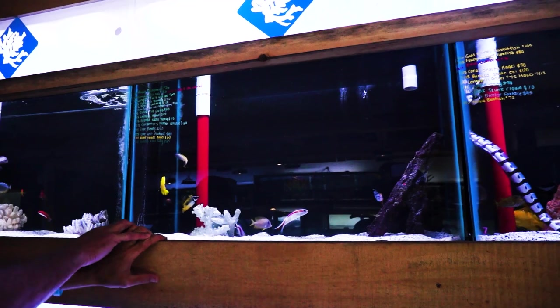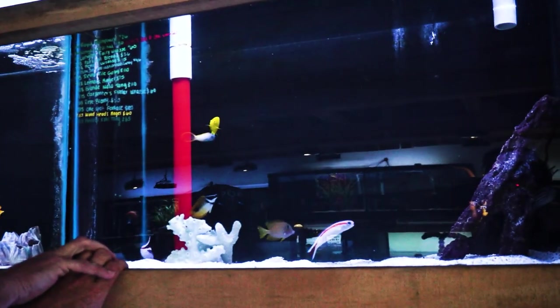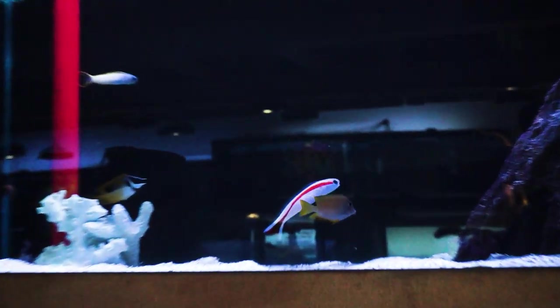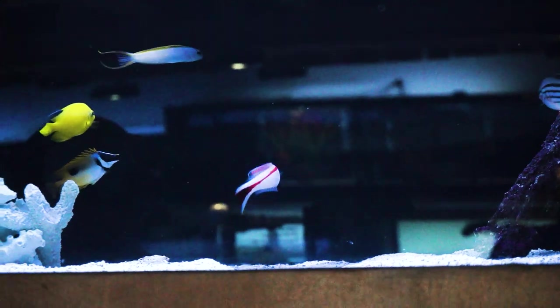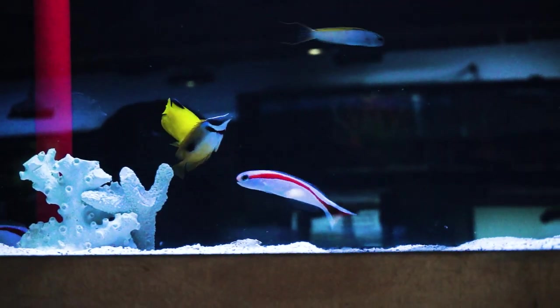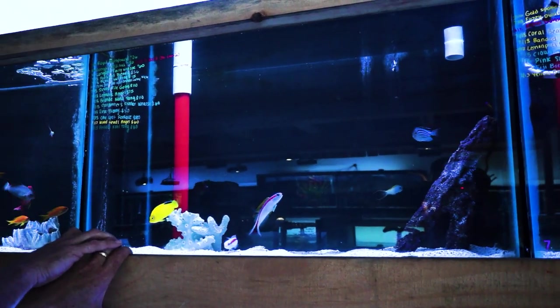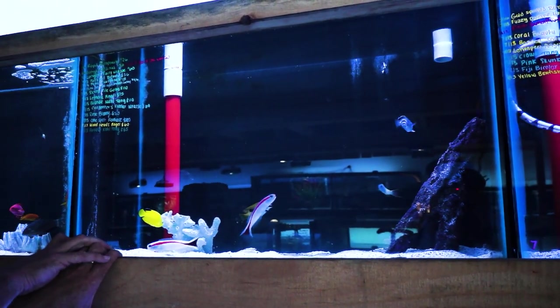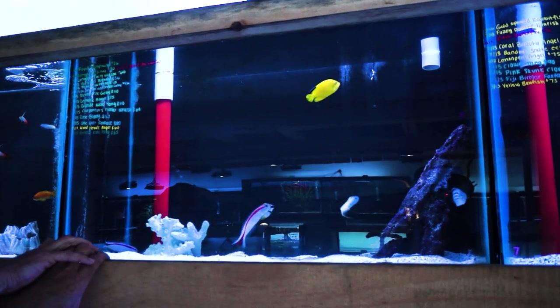These guys might be my favorite fish that came in — I have never seen them before. It's called skunk tilefish: white body, bright red stripe. From the reading I've done this morning, they max out at five to six inches tops. They need a deeper sand bed because they like to bury themselves, they are reef safe, and they do better in pairs. Being tilefish, you need a tight fitting lid because they like to jump.